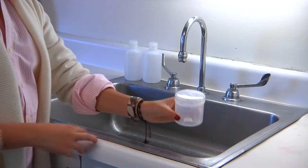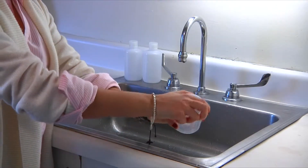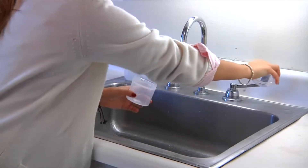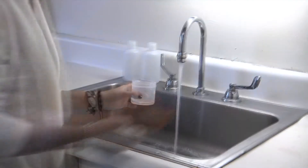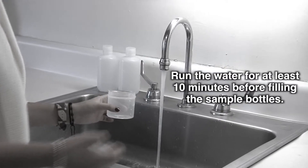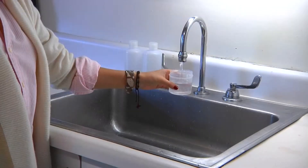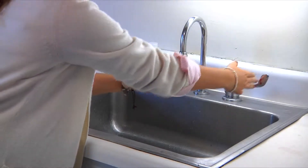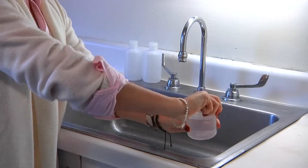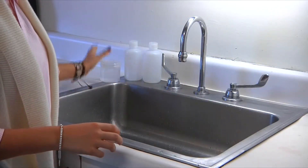Some testing companies will let you collect your own water samples. Depending on the company, you can either pick up the sampling containers at the lab, or they will be sent to you by mail. Simple instructions will come with the bottles. Remove any screens or filters you may be using in your water system right now. It's important to run the cold water for 10 minutes before filling the sample bottles, so that any stale water in the plumbing will be flushed out.